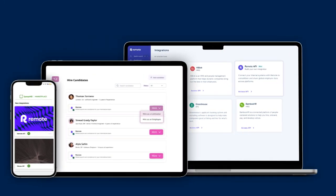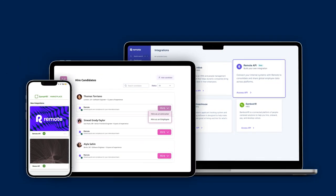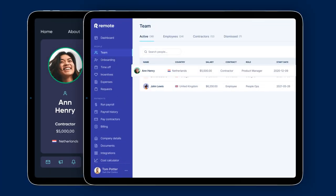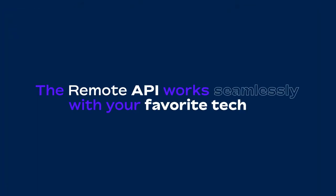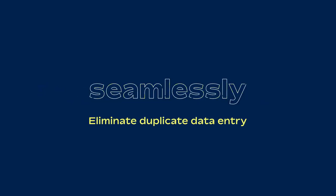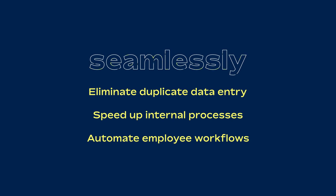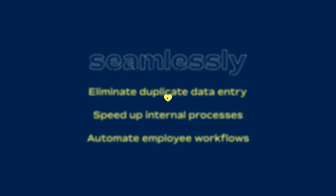Whether you're a customer, partner, or developer, our powerful API makes it easy for you to consolidate and share global employee data across platforms. The Remote API works seamlessly with your favorite tech to eliminate duplicate data entry, speed up internal processes, automate employee workflows, and so much more.